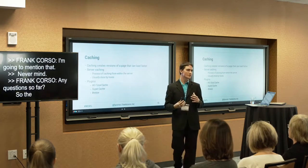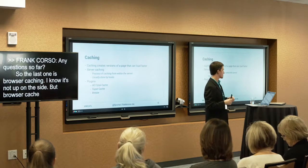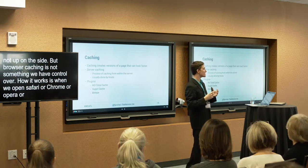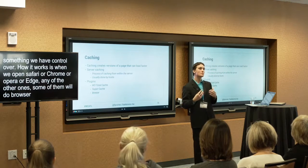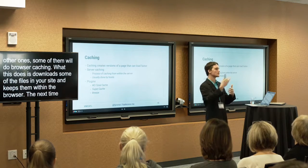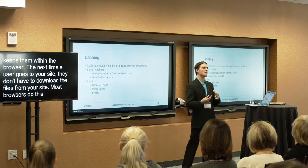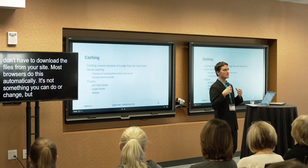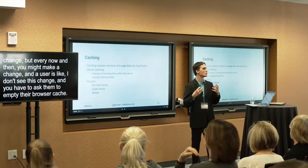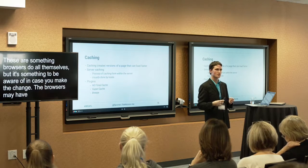The last caching type to briefly mention is browser caching, which most of us don't have direct control over. When users open a browser — Chrome, Firefox, Edge, etc. — some browsers download files from your site and keep them locally, so the next visit only uses those local files without re-downloading. Most browsers do this automatically. However, sometimes a user won't see your change because their browser is serving the cached version — you'd have to ask them to empty their browser cache.